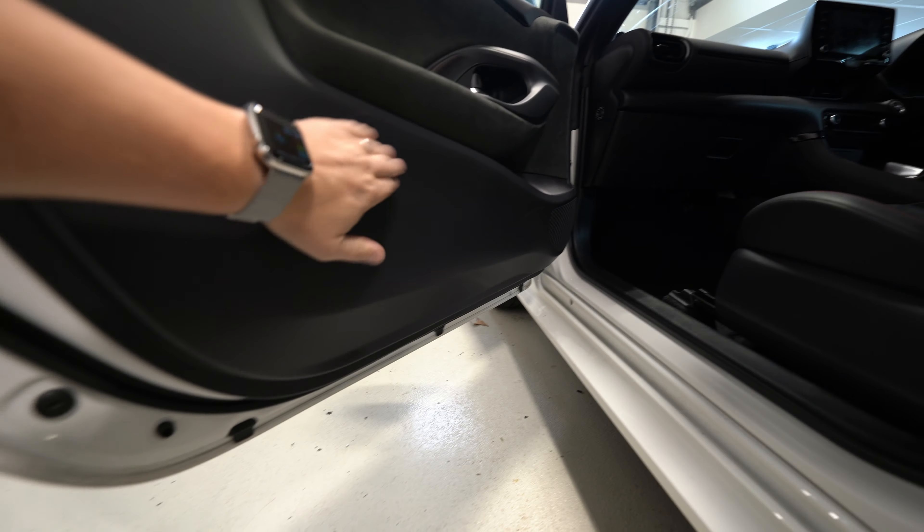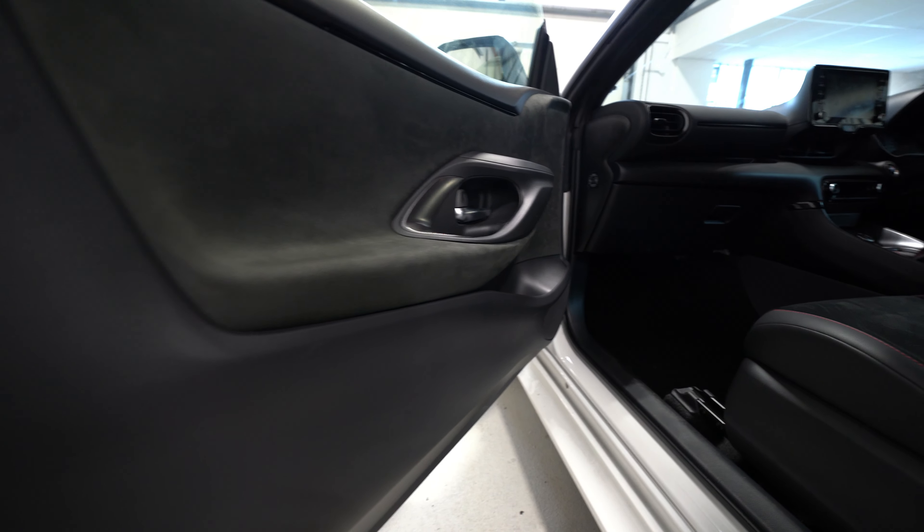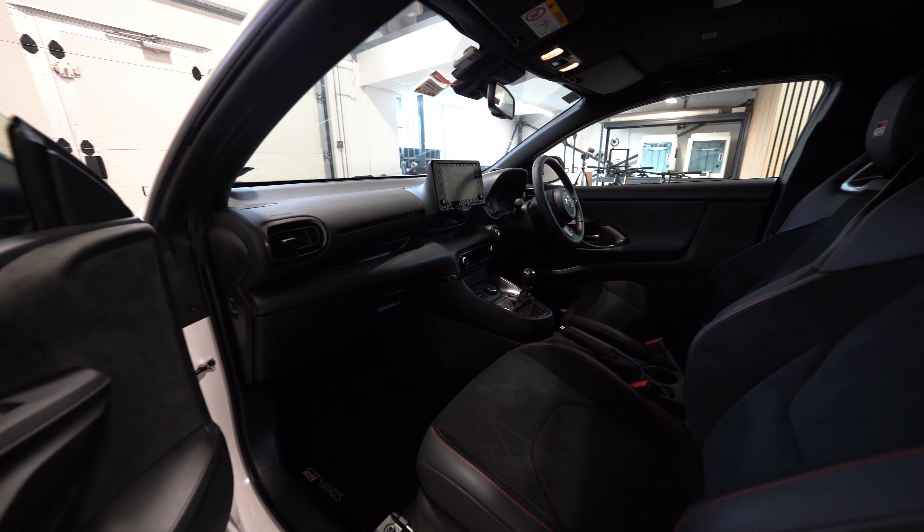Fully sound-deadened. We've done the door cards, the actual door panel itself - inner, outer and door card. And then the tweeters are up in the original location in the pillars there.